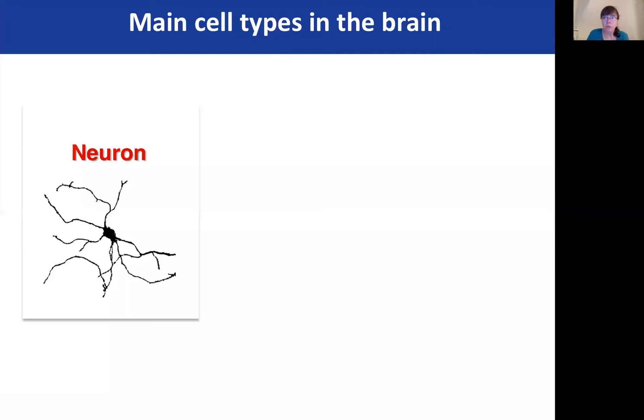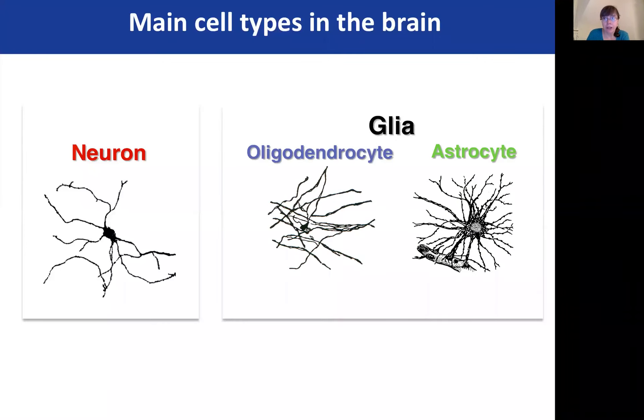In the brain, there are two main classes of cells: neurons and glial cells. People have been studying neurons for well over a century, but glial cells — namely oligodendrocytes and astrocytes — have been largely understudied and ignored.